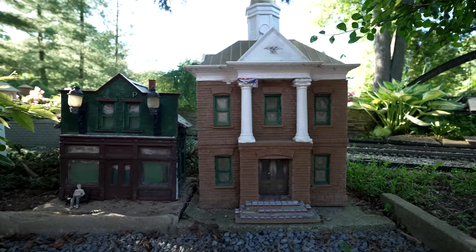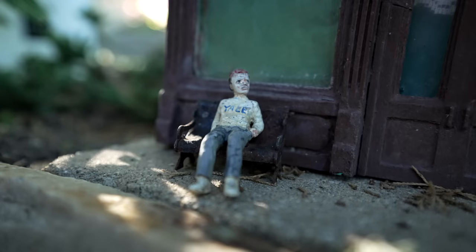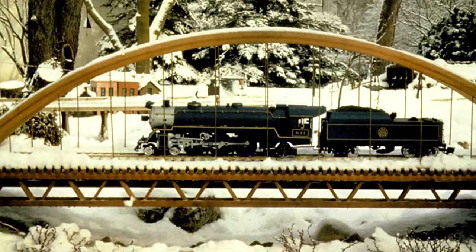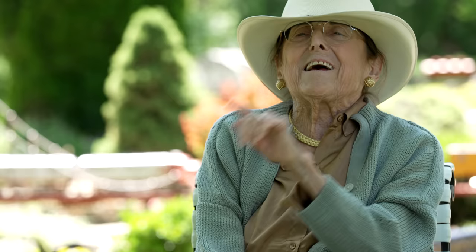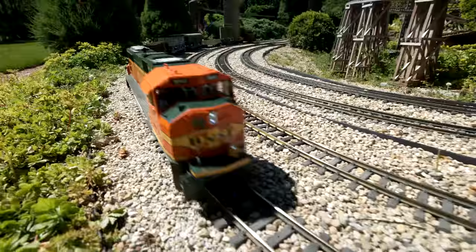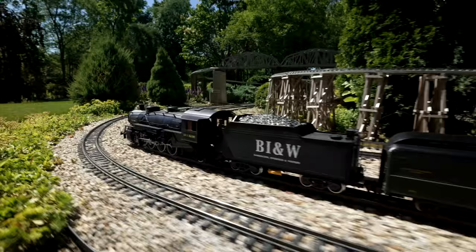All the buildings have been custom made, and all of the people have to be painted every year. People ask if we cover it up in the winter, and my mother runs the trains in the snow. I had a snowplow train — of course, it didn't work worth a damn. These trains and train tracks were all built by Aristocraft. These are quite accurate, as model trains go, in this scale.